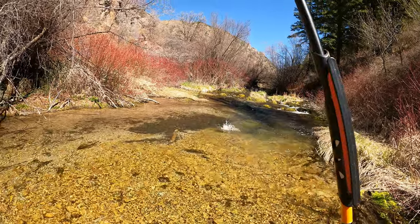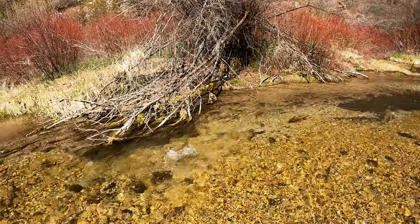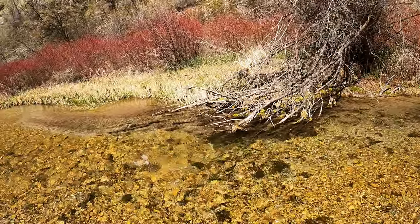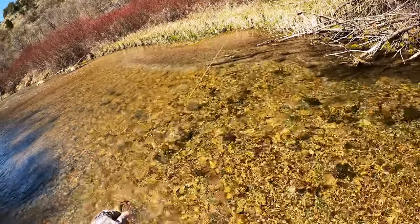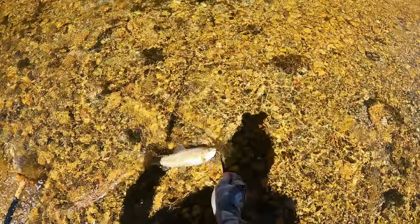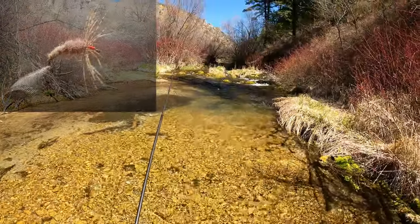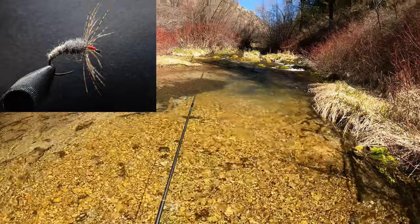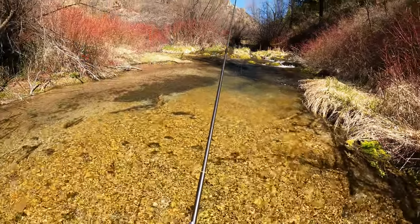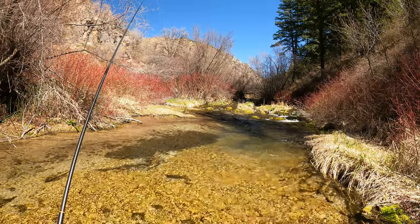There we go — what a beautiful stream. Nice fish, little fat rainbow, excellent. I'm using a soft tackle gray kabari. This is a size 12. I normally use size 10 flies for the vast majority of my fishing, but I figured with this clear water I'd go a little bit smaller.